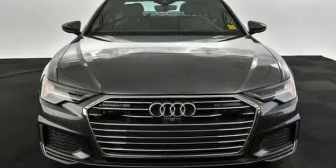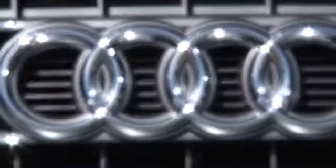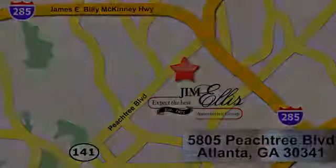Revolutionary engineering, progressive design — Audi. Hurry in today for a test drive. At Audi Atlanta we prove every day that buying a car can be an enjoyable experience. Contact Audi Atlanta today or stop on by. We're conveniently located at 5805 Peachtree Boulevard in Atlanta.